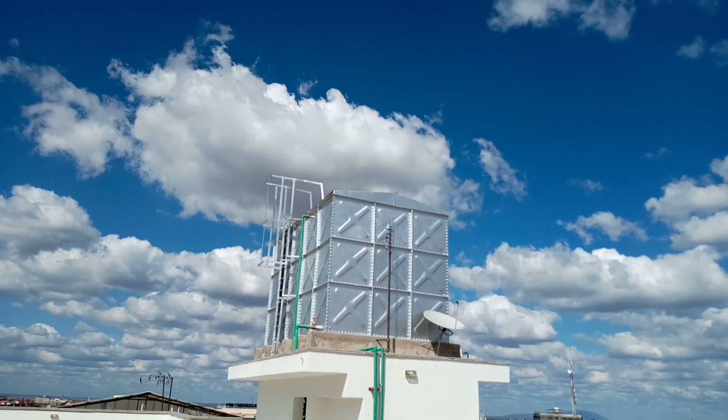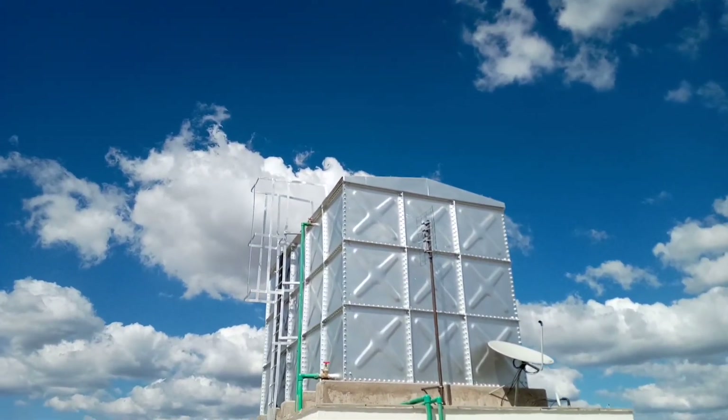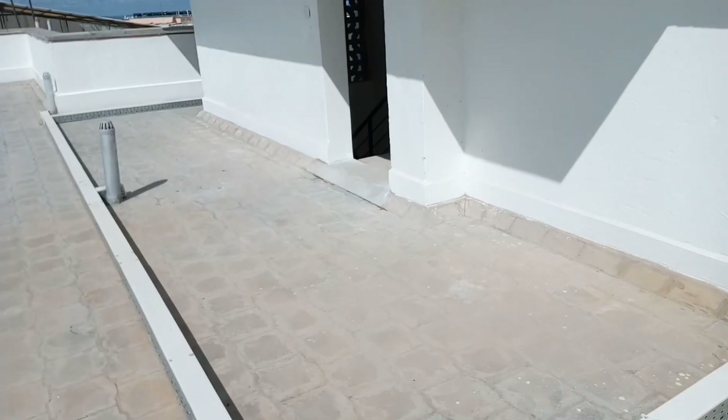This is a water tank. You can't believe that. It's exit time now.